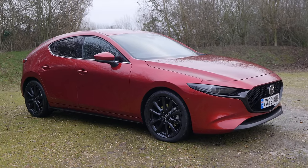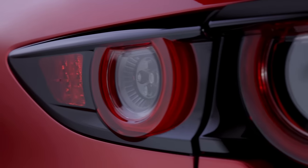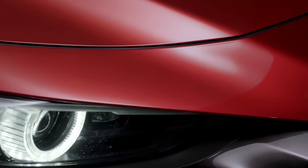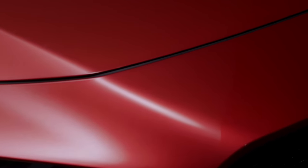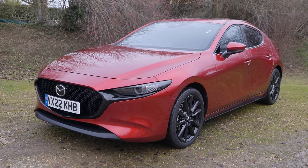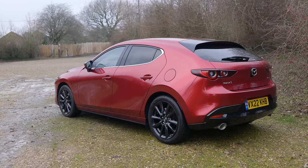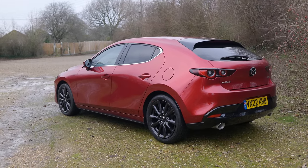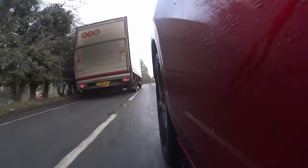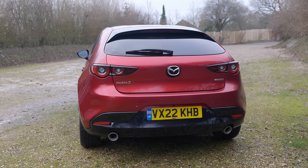I think this is one of the best looking hatchbacks on sale today. It's fabulous, really rakish — quite a sleek coupé-like profile with shades of Alfa Romeo Brera and, I know you'll think I'm silly, Ferrari FF. Look at the side: long bonnet, sleek low roofline at the back. It's fabulous, particularly in this vibrant Soul Red paintwork, an £800 option that to me is well worth it. I love the 18-inch alloys and was very impressed to see the car also sports a pair of tailpipes, which is an unexpectedly sporty touch.